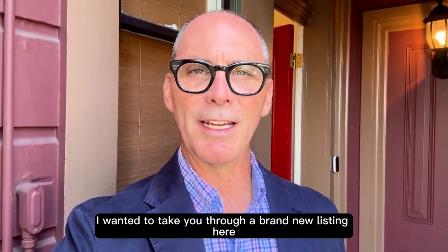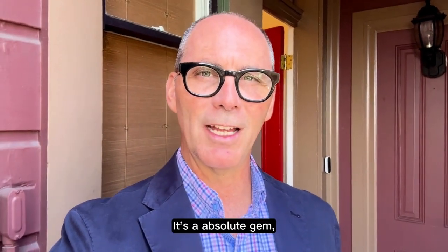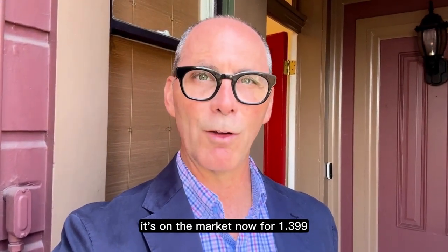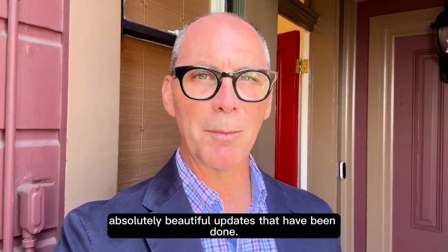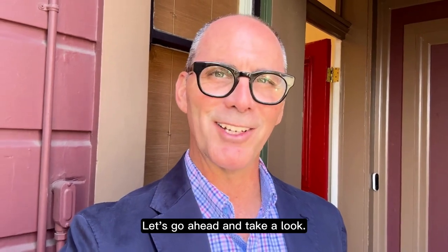Hey everybody, Tony Knott here, San Francisco Bay Area Realtor. I wanted to take you through a brand new listing here in Lower Pacific Heights — it's an absolute gem. Three bedroom, one and a half bath, a little over 1,500 square feet. It's on the market now for $1,399,000. I'm going to take you through here and take a look at some of the absolutely beautiful updates that have been done. I'm going to save the best for last. Let's go in and take a look.